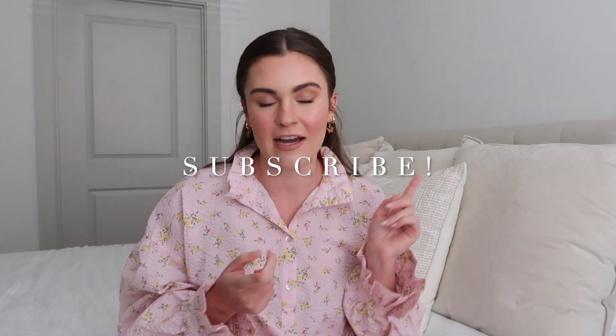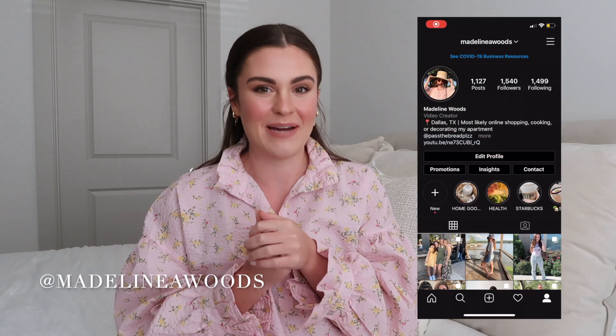Hi you guys! Welcome back to my channel, or welcome if you're stumbling upon this video. My name is Madeline and I post new videos every Sunday. In this video I'm going to be doing my Amazon Favorites part two. I will link part one below — it did super well and you guys really liked it, so I thought I'd do another one because I looked at my purchase history and realized I have enough stuff for a whole new video. Make sure to subscribe and follow me on Instagram at Madeline A. Woods, and let's jump into it.